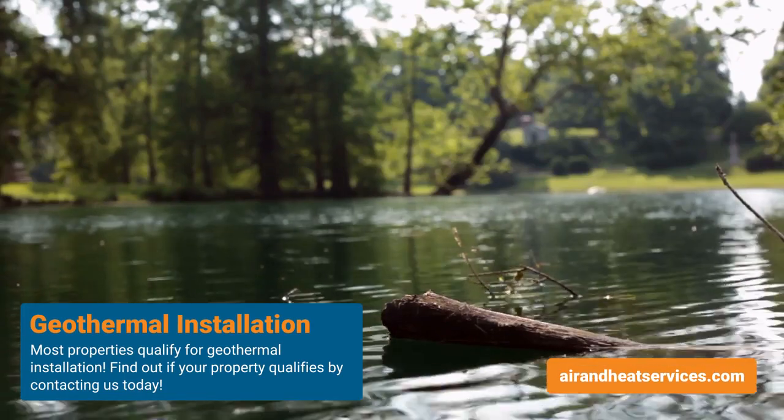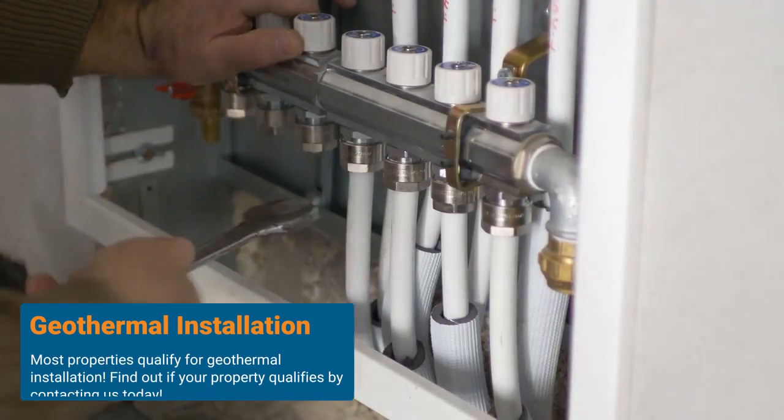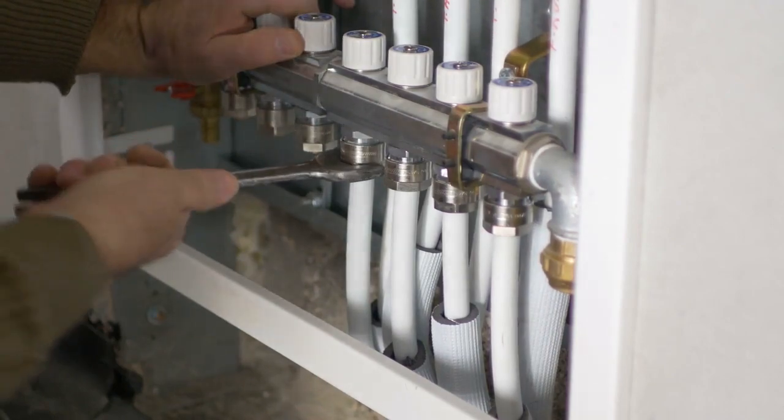Most all properties qualify for a geothermal installation. Sometimes you have to get creative, but for the most part it works for every location you want to put it in. The biggest part of the process is coming up with what you're going to do with the piping.